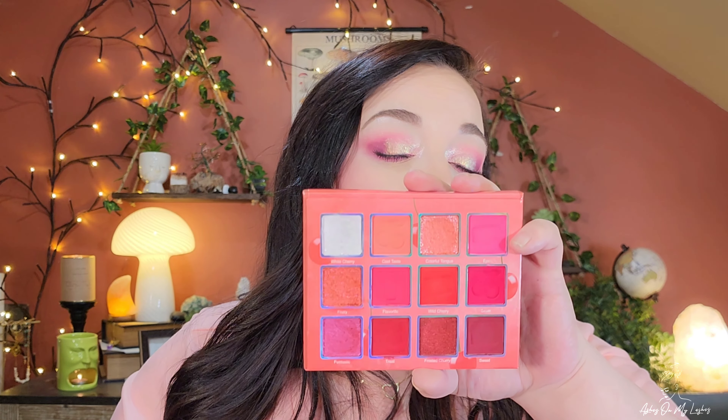I have two more Glamlite palettes in this pile. The first one is the Barbie palette. This one is freaking perfect for Valentine's Day — if you just stick to this whole half of the palette, it is totally Valentine's Day. You could create such a gorgeous look with this palette. I've created tons of looks out of this that I really love, and it's one of my favorite Glamlite palettes — though in all fairness, a lot of my Glamlite palettes are my favorites.